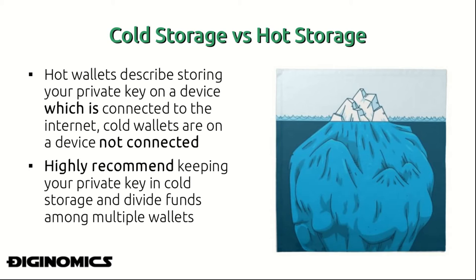This is because if your private key is on a device not connected to the internet, there is essentially no bridge, or a very small attack surface, through which a hacker can potentially reach your private key and compromise your money. It is highly recommended to keep your private key in cold storage and also to divide your funds among multiple wallets.